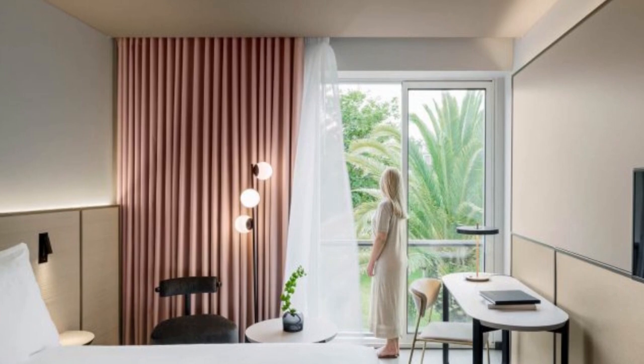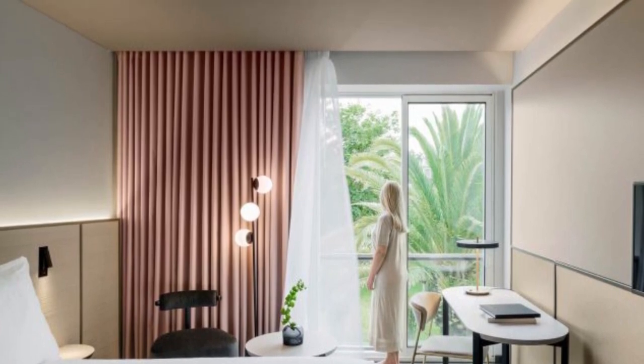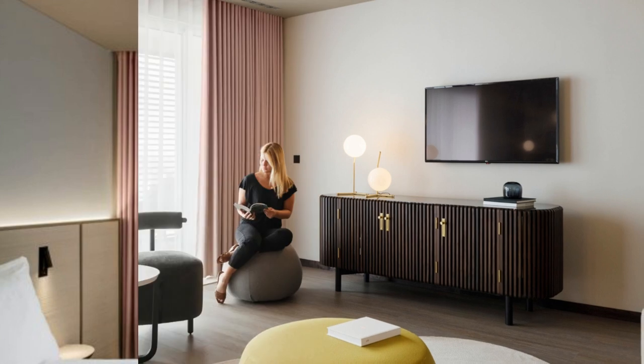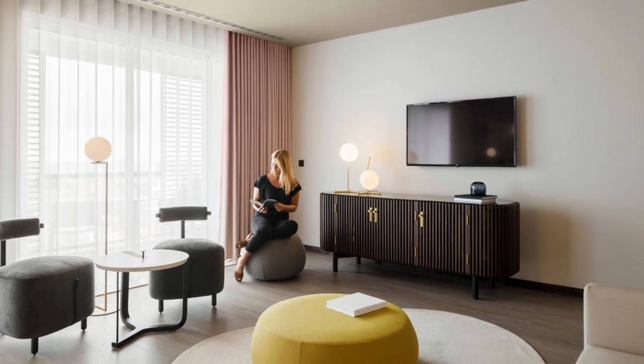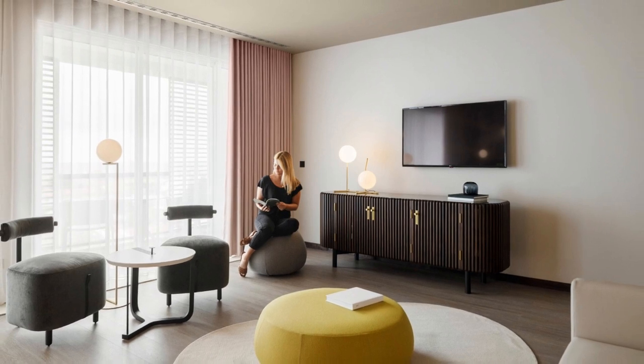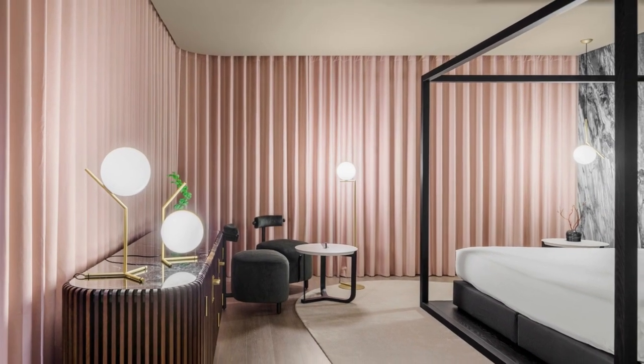At the heart of the hotel's design lies the tatami, a traditional Japanese element that encapsulates the project's principles. The tatami's dimensional character and regulatory forms serve as the foundation for the intervention concept. By incorporating the tatami's scale and space proportion, the rooms achieve a harmonious balance between functionality and aesthetics.